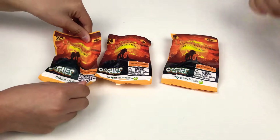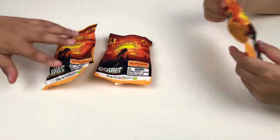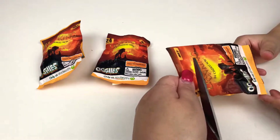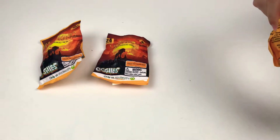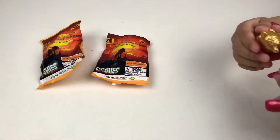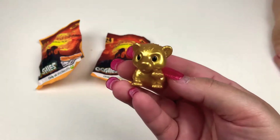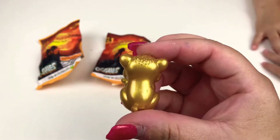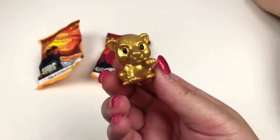Okay so Leo's gonna open up the first one, which is my brother. I'm just gonna cut it open for him and then he's gonna see what's inside. Woah, it's a gold one! We got a gold one guys! I can't believe it on our first one! We got the first rare one — so cute, look at it!